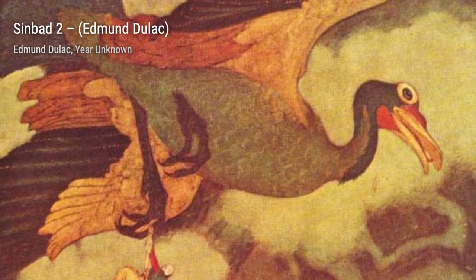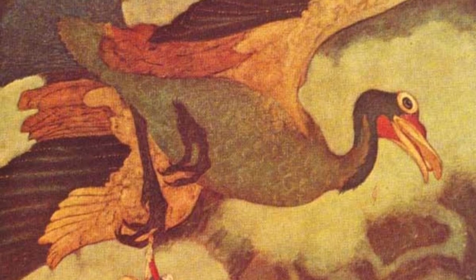Hey there, art lovers! Welcome back to VisArt, the channel where we dive into the world of amazing artists and their breathtaking artworks. Today, we're going to explore the enchanting works of Edmund Duloc.